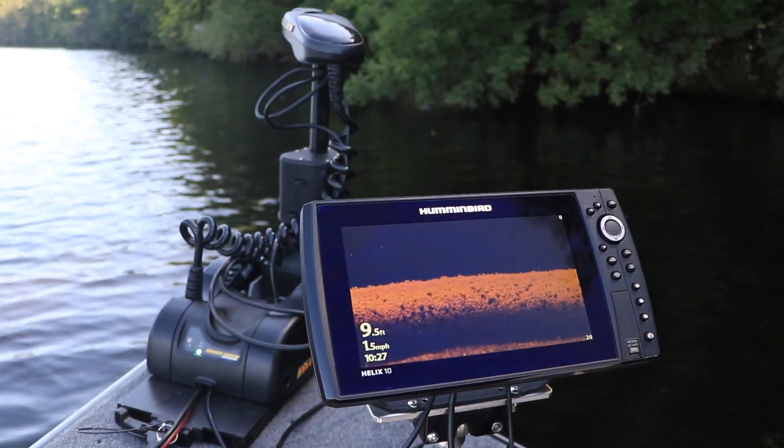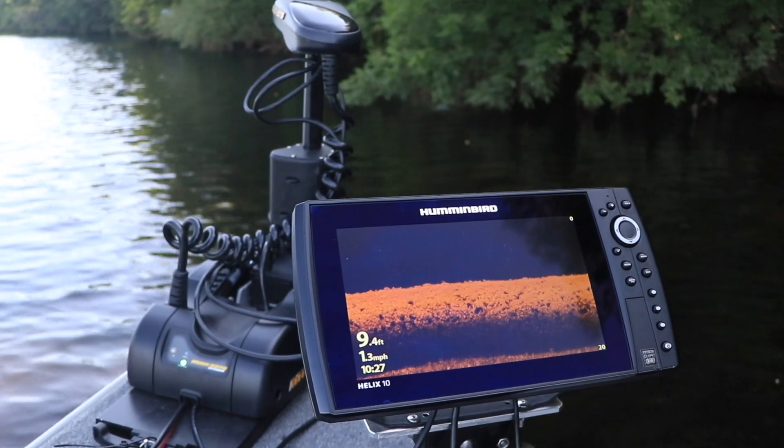Mega down imaging is perhaps the most powerful, informative way to investigate objects that are directly beneath your boat, so you can catch more fish and have more fun on every trip.